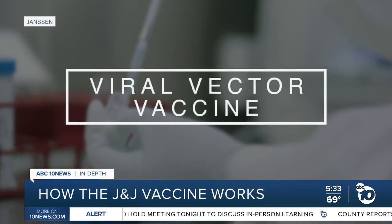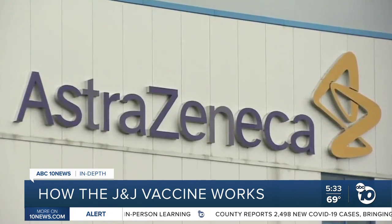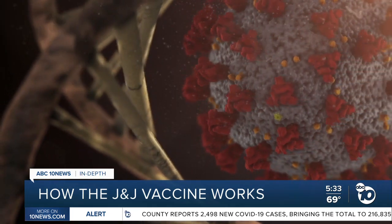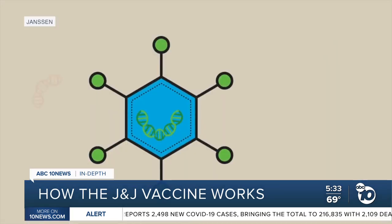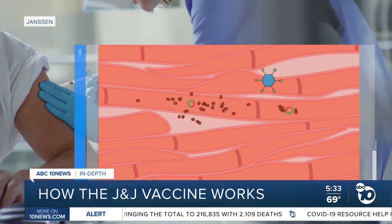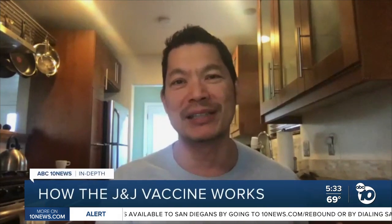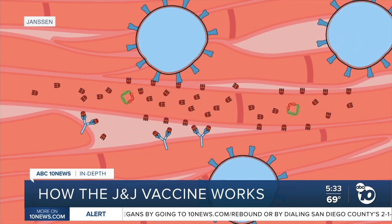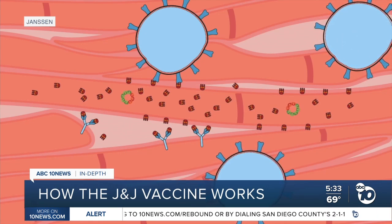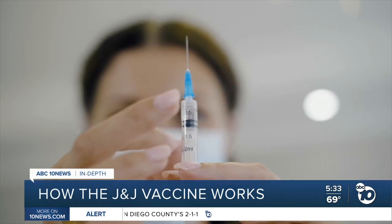The technology is called a viral vector vaccine, the same approach used in the shot by AstraZeneca and Oxford University. Scientists take genetic code from the coronavirus's spike protein and insert it into a harmless virus that acts as a transport vehicle. It's like a spaceship. It brings the genetic code to the cell, and then the cell sees the genetic code and all of a sudden starts making these spike proteins. Those spike proteins can't make you sick.